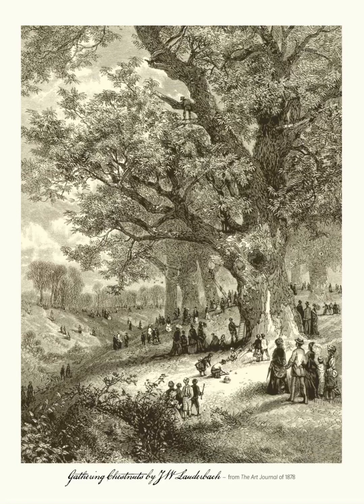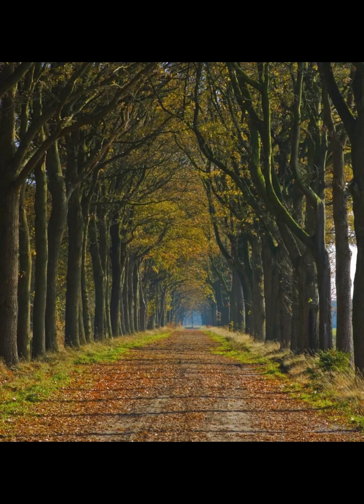The northern red oak hasn't always been the king of the eastern forest. That title used to belong to the American chestnut. When American chestnut blight hit in the early 1900s, it wiped out four billion American chestnut trees. The American chestnut used to take up 25% of the eastern forest. With it being wiped out by chestnut blight, the northern red oak grew up in its place, taking the title king of the eastern forest.